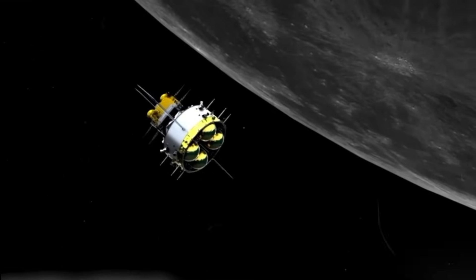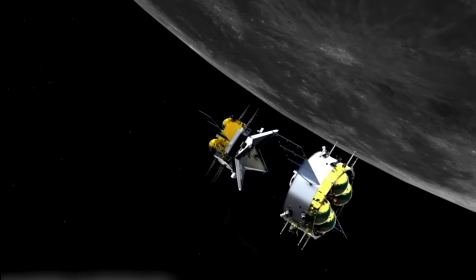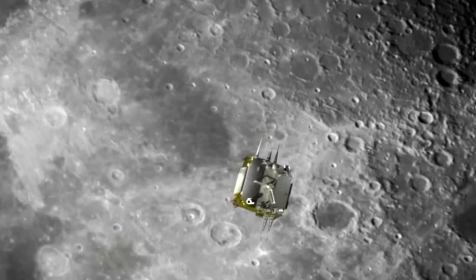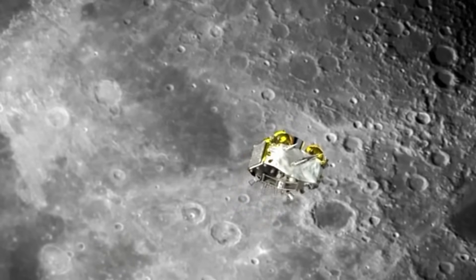The successful touchdown and sample return from the moon's far side will provide scientists with valuable new material to study, enhancing our understanding of the moon's composition and history.